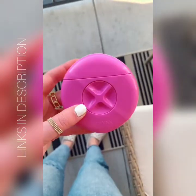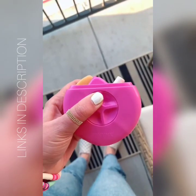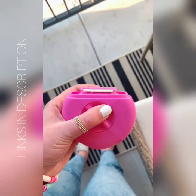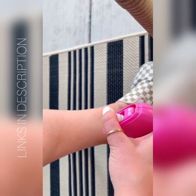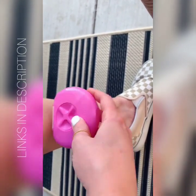Three summer must-haves from Amazon. This little portable razor will save you in the summertime if you're ever on the go and notice that you missed a spot while shaving. There's a little spray bottle, a soap bar, and two little razors inside. You can throw it in your purse, take it with you to the beach, the pool, whatever, if you notice that you missed a spot and need to touch up.